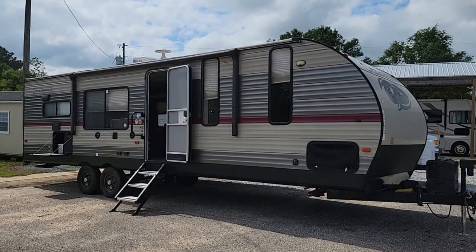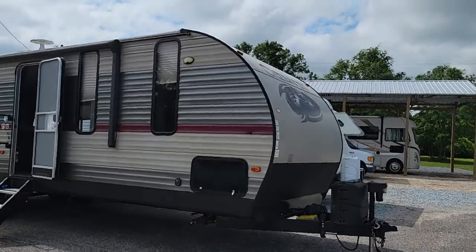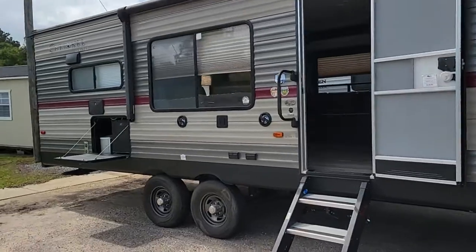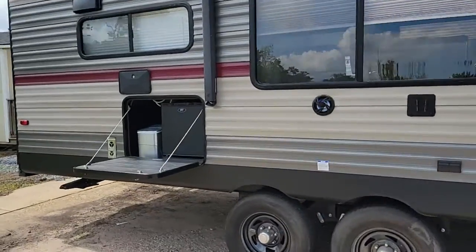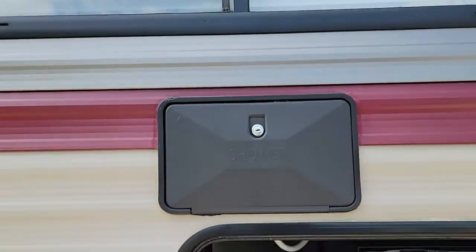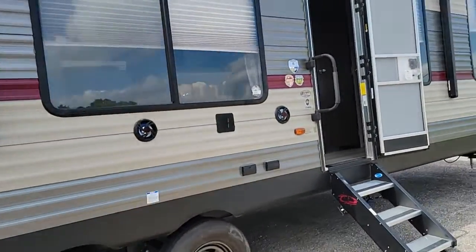Hey guys, Ted over here at Gulf Coast RV Center. Today we have a 2019 Cherokee Limited 27-foot rear kitchen. This one has a small outdoor refrigerator area with a little ice maker out there, an outside shower, power awning, and lots of storage space.